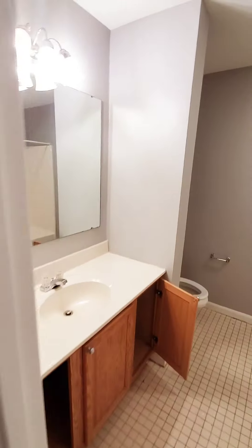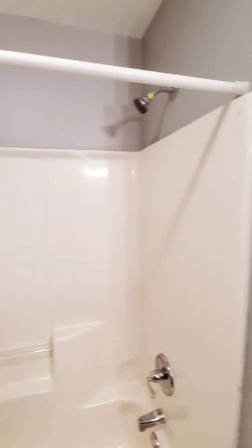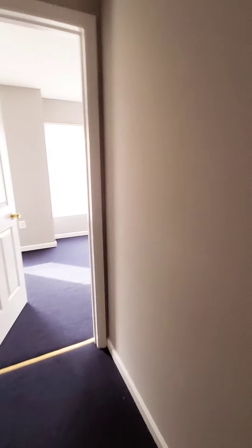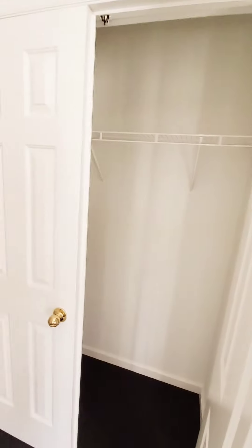Bedroom two has an in-closet and a full bath. Moving on to bedroom number three, which has plenty of natural light and also comes with a closet.